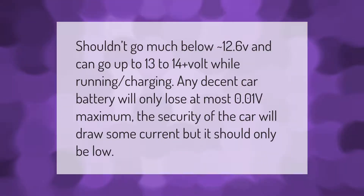The battery shouldn't go much below approximately 12.6 volts, and can go up to 13 to 14-plus volts while running and charging. Any decent car battery will only lose at most 0.01 volts maximum. The security system of the car will draw some current, but it should only be low.